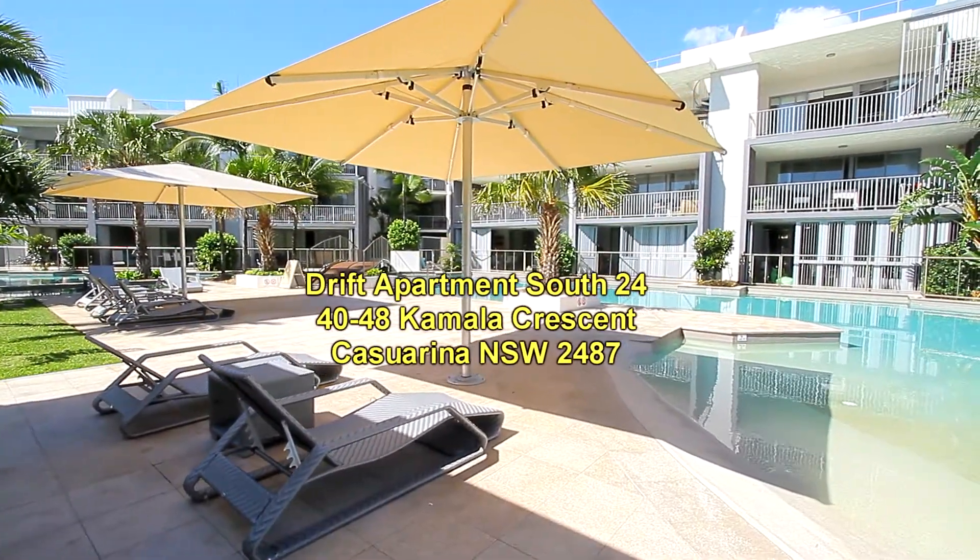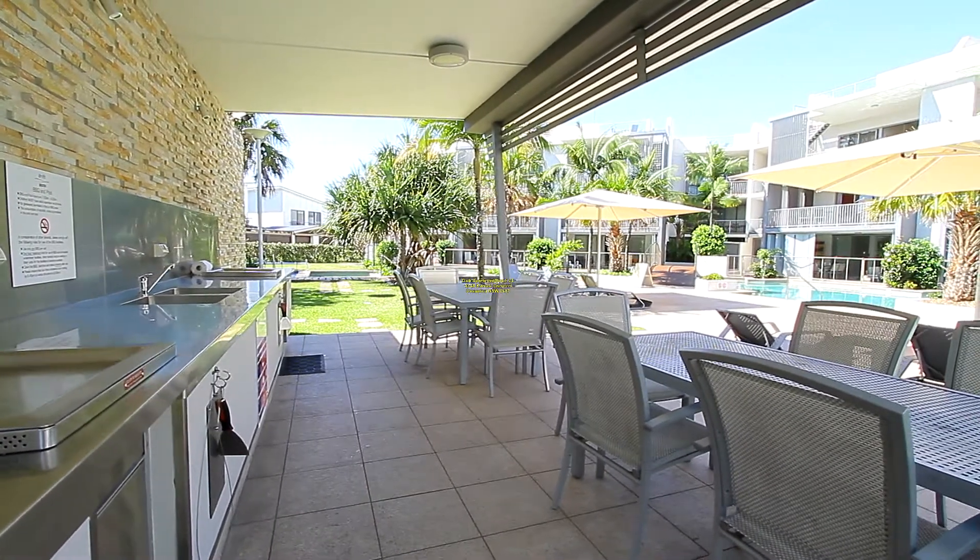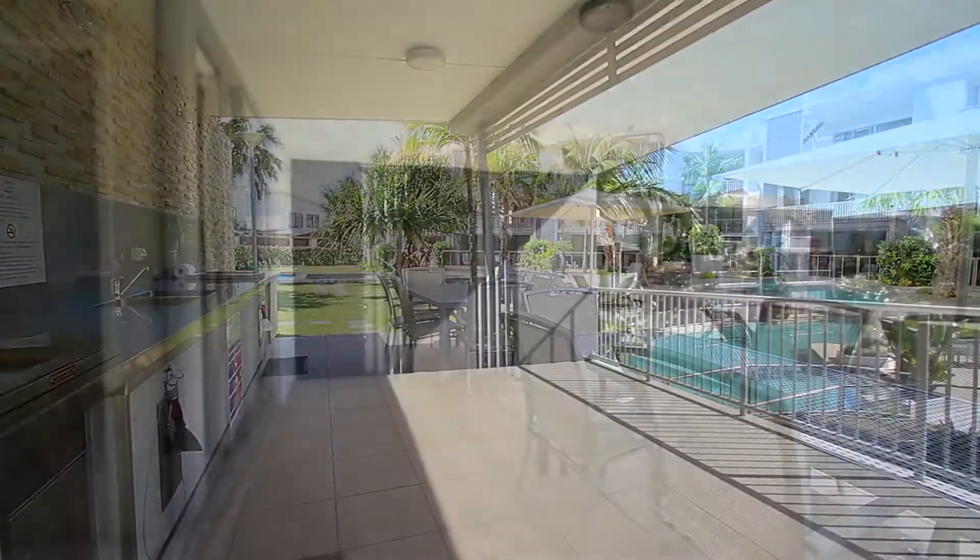What we have on offer here is a three bedroom mid-floor apartment located in a resort setting, just one street back from the beach.